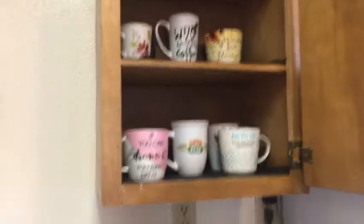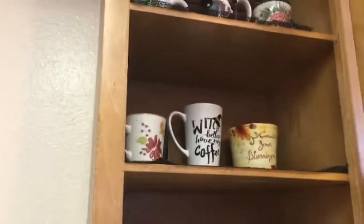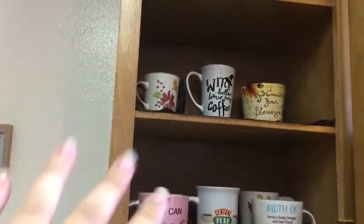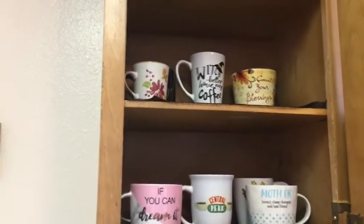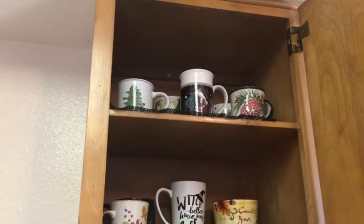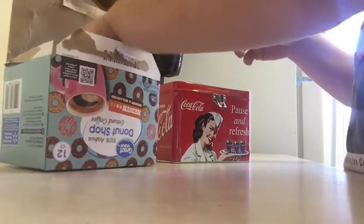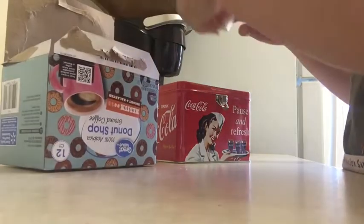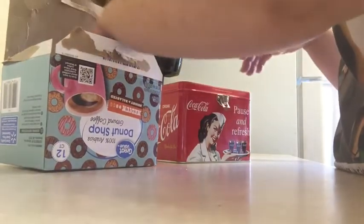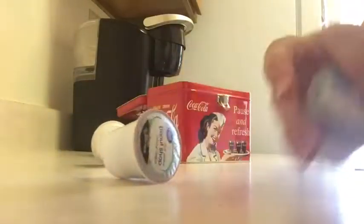Are you guys ready to see the reveal of the coffee cups? I put the ones on the bottom shelf that I'm prone to drink out of more often. Up here there's more like Halloween and fall ones. I actually have room to get more fall cups — I really don't have too many fall pumpkin coffee cups. And then up on top are Christmas coffee cups. I think it looks a lot better. I found the perfect purpose for my new little Coca-Cola tin box — I am keeping all of my coffee pods in there. It's the perfect fit and I'm really digging it.